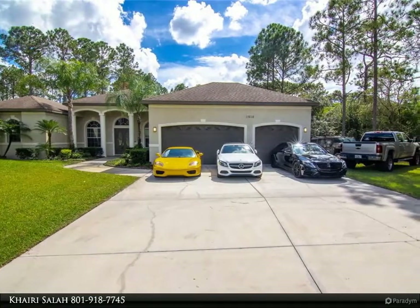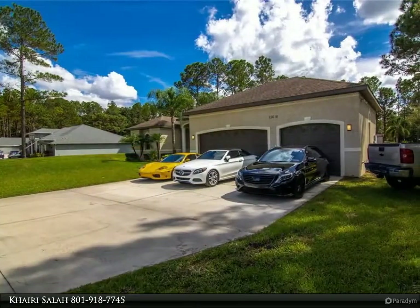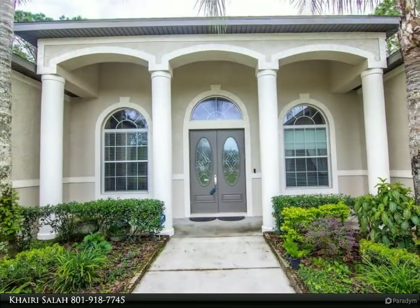Must see new listing! There is finally an opportunity to take advantage of owning an existing home that has it all, including the upgrades and features of a new construction home and more, without waiting to be built. It has no HOA, no CDD fees, and no restrictions.